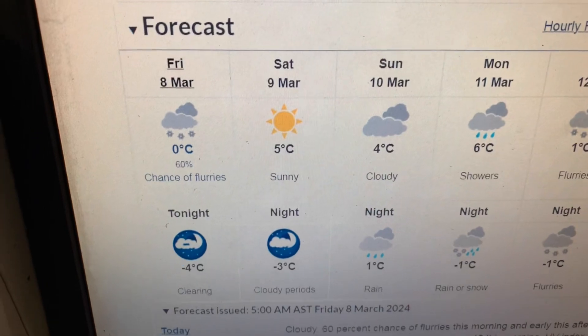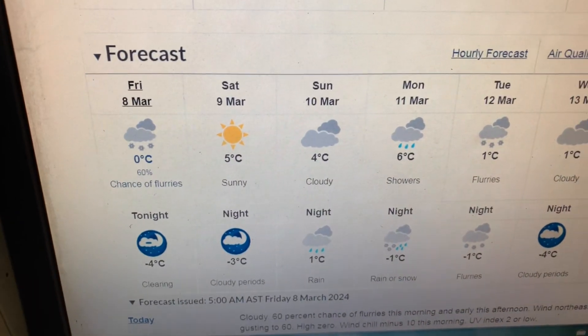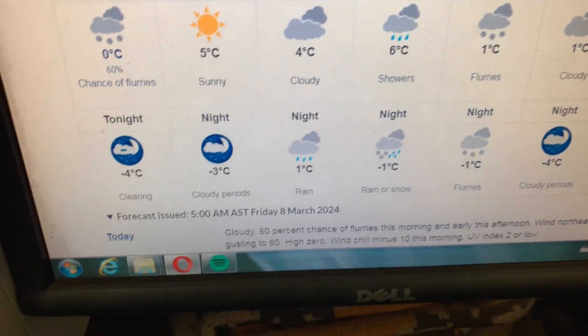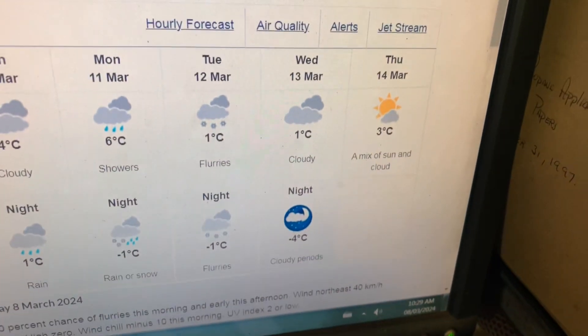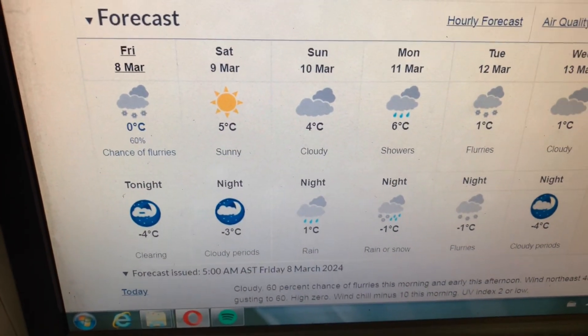No chance of flurries. And temperatures kind of fluctuate a bit — daytime temperatures are in the pluses, and the nighttime temperatures are mostly in the minuses. I guess that's good tree sap weather.